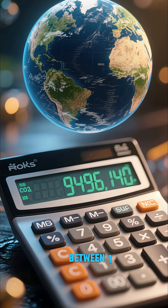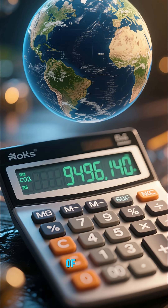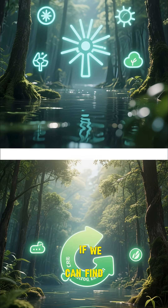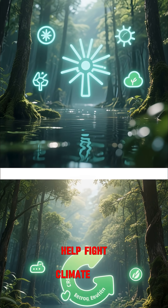It's estimated to store between 1 and 3 billion tons of CO, which is the equivalent of between 6 and 18 years of global carbon emissions. If we can find a way to harness this carbon sink, we could potentially use it to help fight climate change.